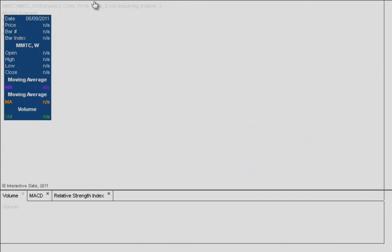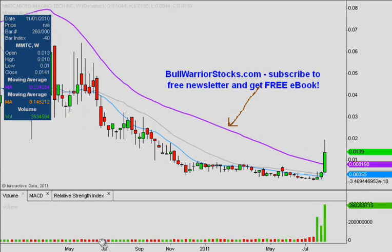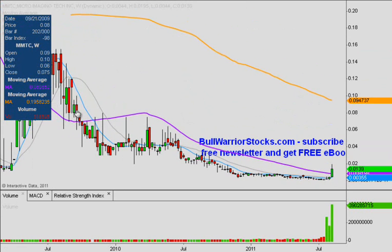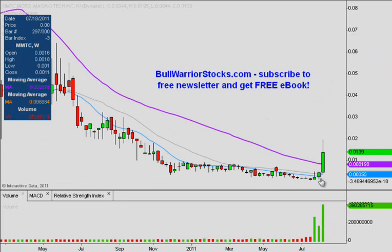Going back to the weekly chart, the first and key thing that sticks out is relative to this purple line, which is the 50-week simple moving average. Not only did the price get above it, it exploded through it and closed well above it — a good sign of strength. If we scrunch up the chart, you can see the last time the price was actually above the 50-week was back in 2009. So needless to say, it's been a long time since the price has closed above the 50-week simple moving average.